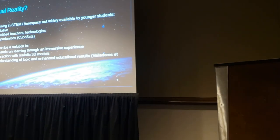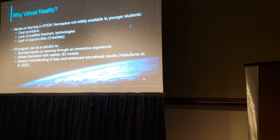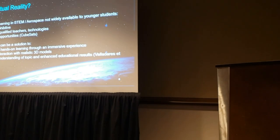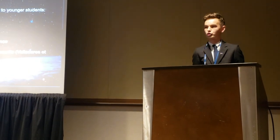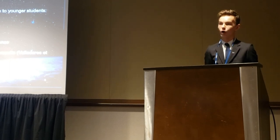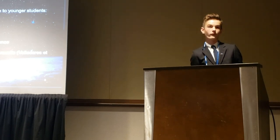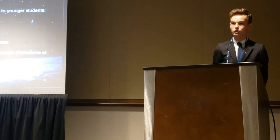The problem is that hands-on activities at an early or middle school level are not widely available, due to factors such as cost or lack of qualified technology or teachers. Virtual reality can be implemented as a solution, as it can simulate a hands-on activity within a virtual environment. Students can immerse into a simulated clean room and interact with 3D models such as a CubeSat. Studies have also shown that virtual reality can provide a deeper understanding of a topic through role-playing features, leading to an enhanced educational result.